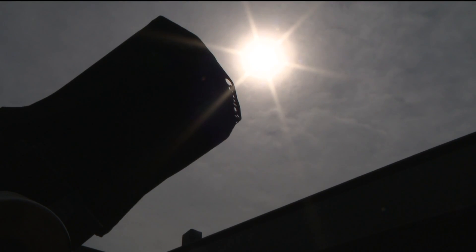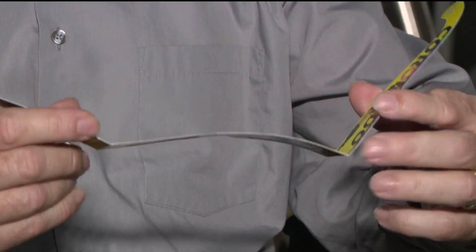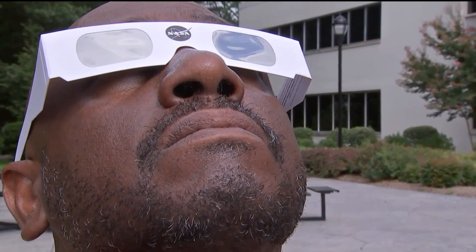If you want to view the eclipse, do not just look up at the sun. This is one of several ways to view the eclipse. These are like very thick sunglasses, taking away 99.99 percent of the light at all wavelengths, and the sun is going to end up looking kind of yellowish.